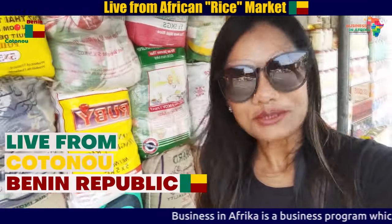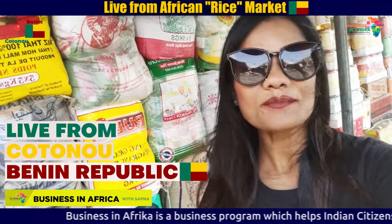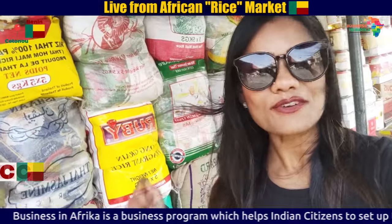Hello friends, I am here in Kudru, on the rise street. Rice is one of the products that comes from this area.